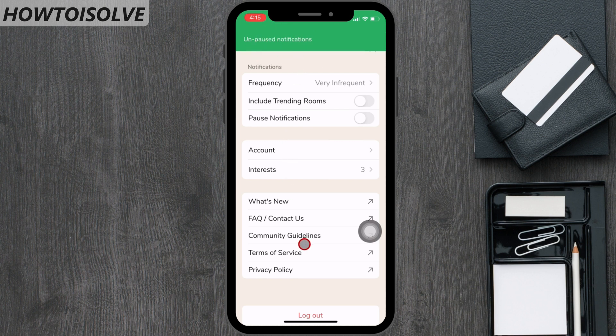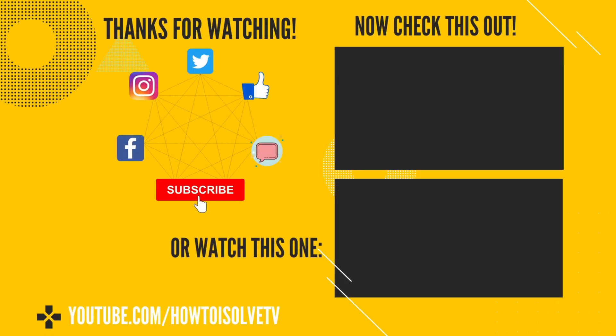I hope you liked my video on Clubhouse notifications. Subscribe to my channel to get more videos on Clubhouse. Thanks.